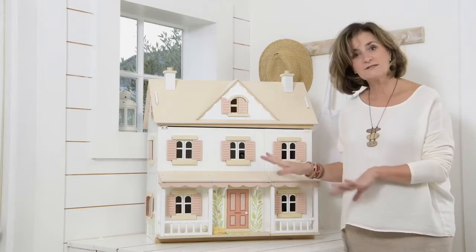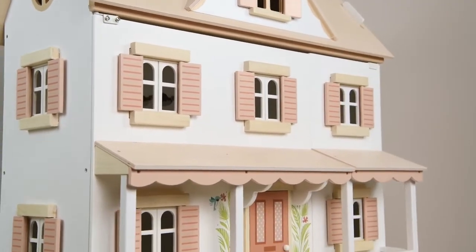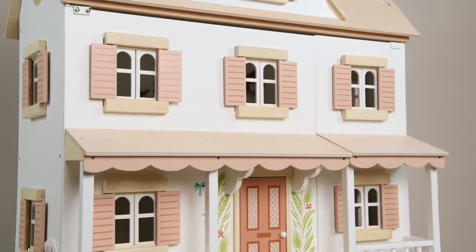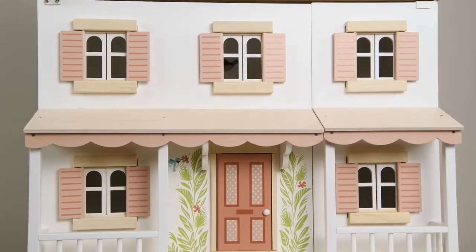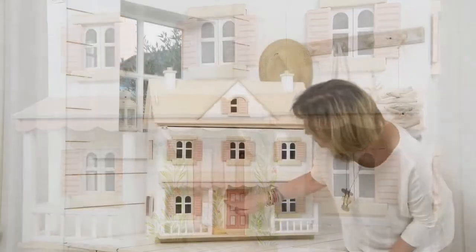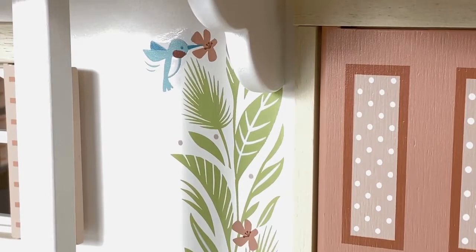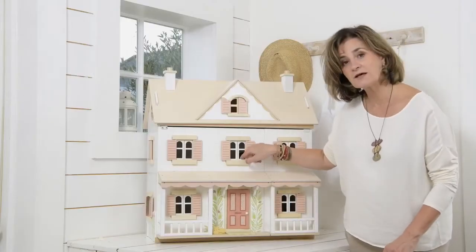The difference with this house is that we've included some very beautiful peachy tones to the shutters and this gorgeous plywood veranda. We've done a very lovely illustration on either side of the door, and if you look closely you can just see the little hummingbird in there, opening doors and shutters and windows just like our other houses.